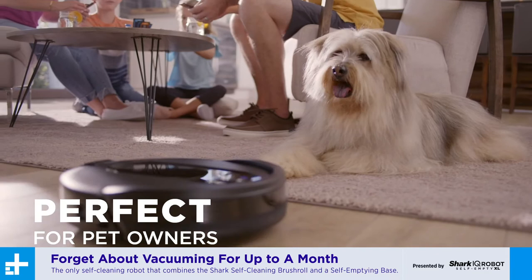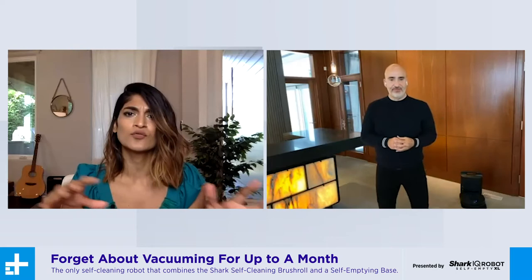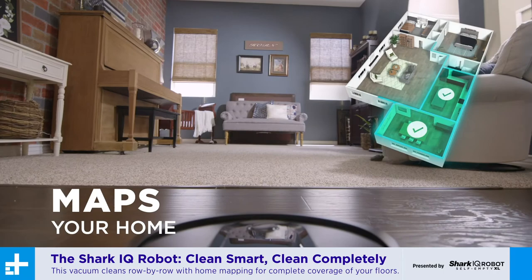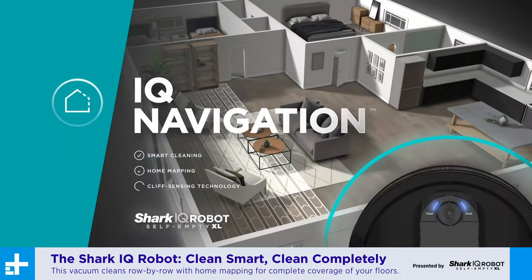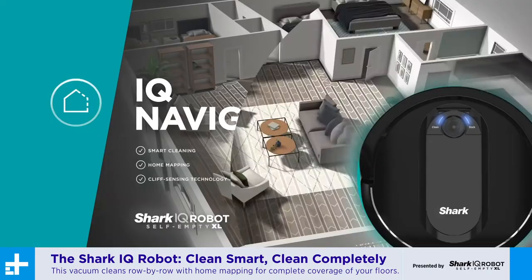One of the complaints you do hear about robot vacuums is that they clean randomly — they'll go over some spot multiple times and miss other spots completely. How do you take care of that? The Shark IQ robot is truly intelligent. It maps your whole home so it always knows where it's been and where it's going. While most robot vacuums bounce around your home and can leave areas unclean, Shark's IQ navigation vacuums row by row to deliver complete coverage of your floors with 50% better cleaning coverage than the Shark Ion RV 750.